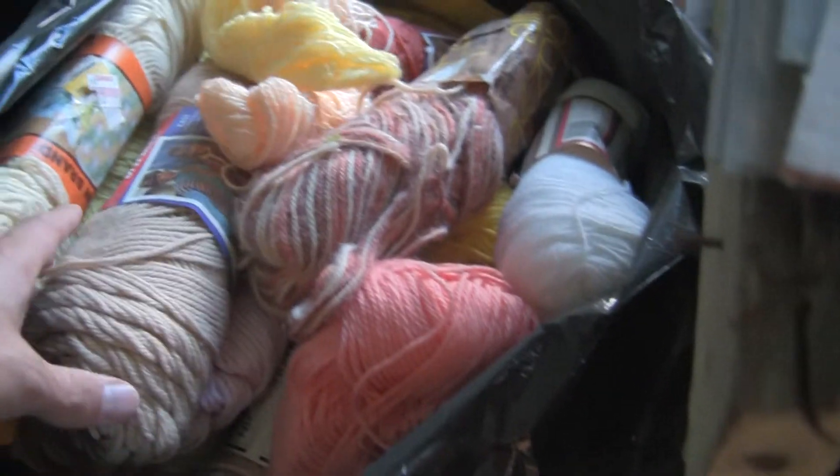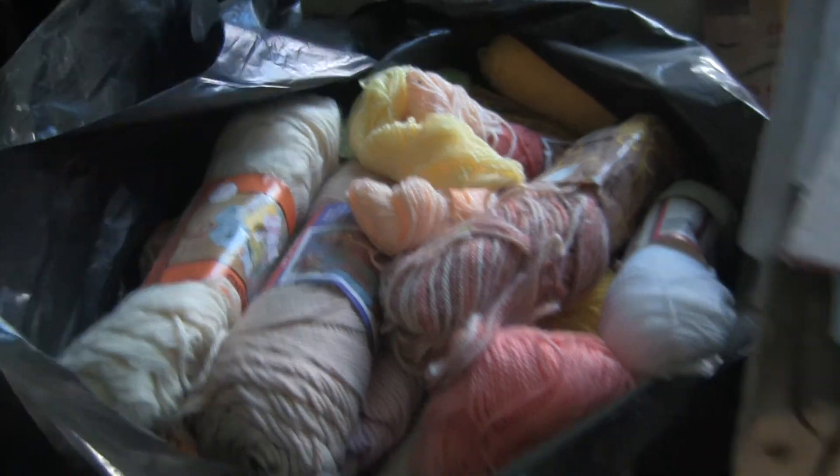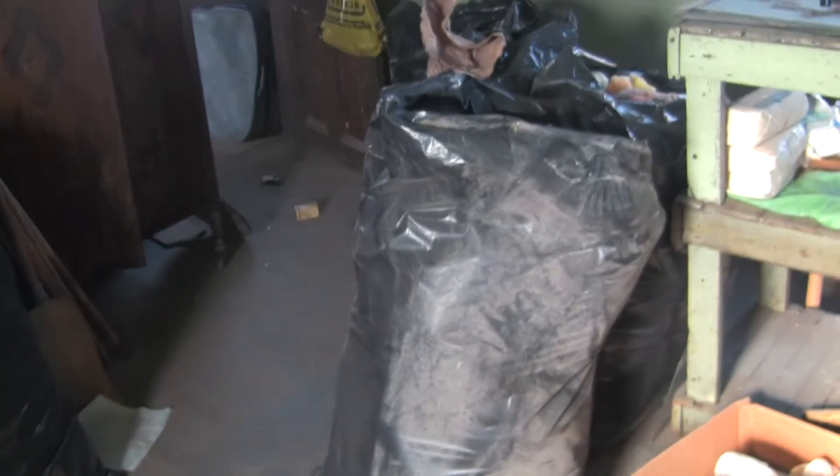Brand new. Someone's got some paper on it. Whoever had this place before just hoarded tons and tons of yarn. Still here, brand new stuff. I have four or five 55-gallon trash bags filled with it. So whoever wants it, you can have it for free.